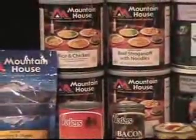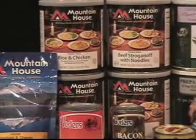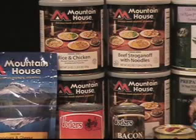Mountain House number 10 cans have a shelf life of 25 to 30 years at room temperature, and longer if refrigerated. There are 35 pre-cooked varieties, so it's not necessary to have boiling water for consumption. There are 10 to 12 servings per can, and generally speaking one case will last one adult for one week. These are the same great-tasting foods that everyone is used to eating.